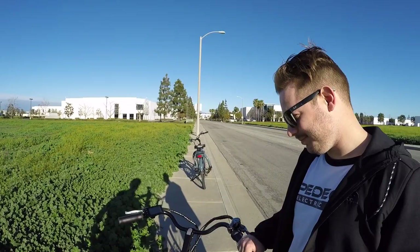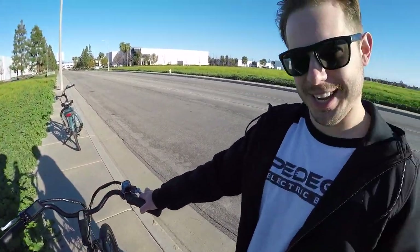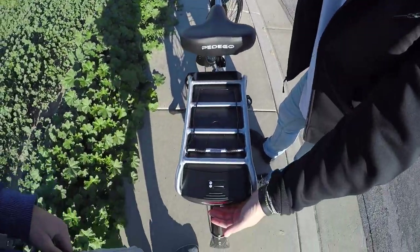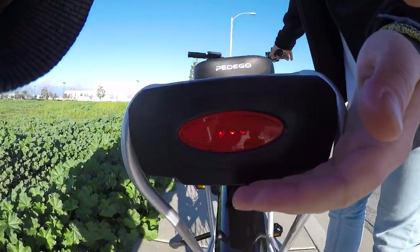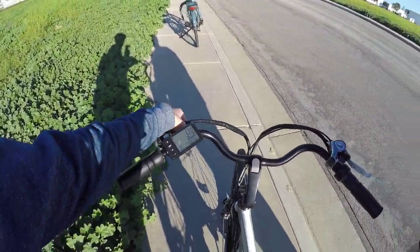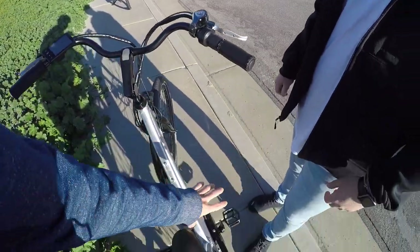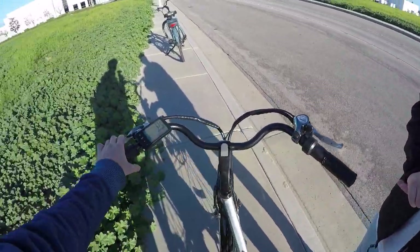There's one special feature — this is Pedego's first bike with brake-activated rear lights. In addition to being motor-inhibiting — so if you accidentally twist the throttle while pulling the brake levers, the motor stops — people can also see that you're trying to stop because your brake light flashes.